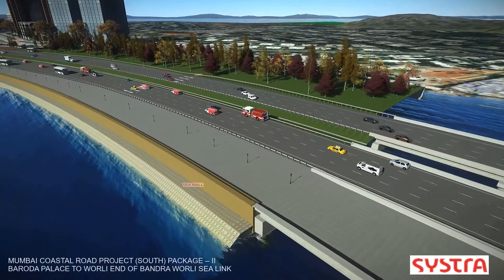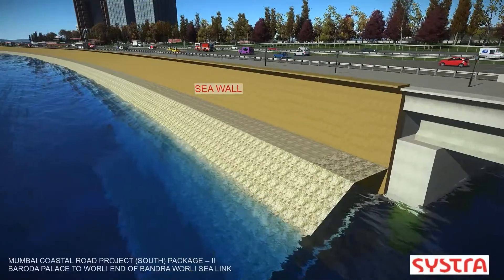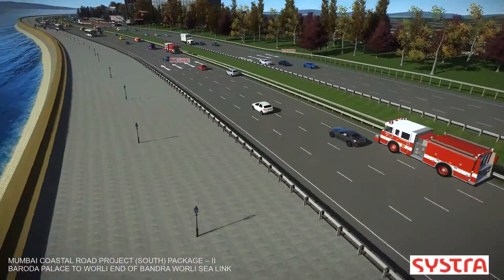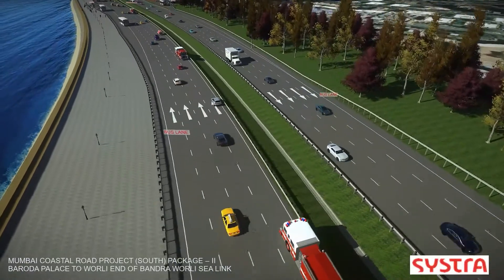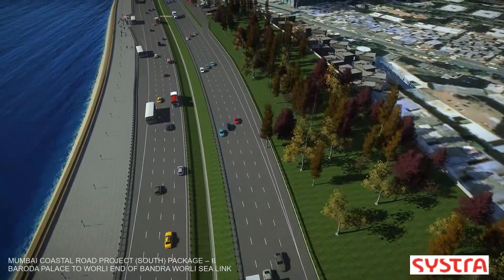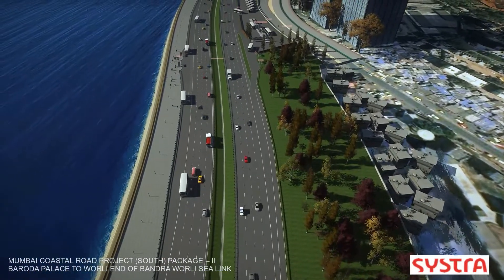Bentley Software helped in each stage of the project, starting from planning and designing to support during construction. This complex project required a seawall to support the reclamation, as well as a bridge viaduct, pedestrian and vehicle car parking, and public recreational open spaces.